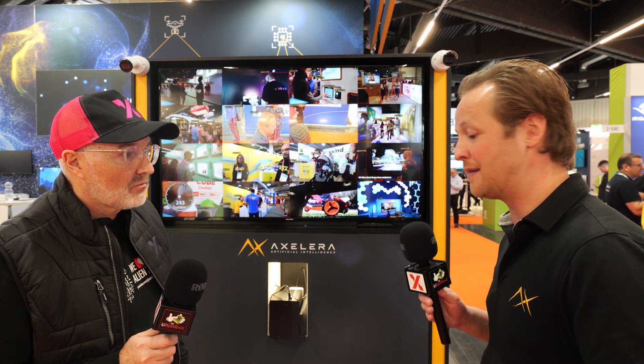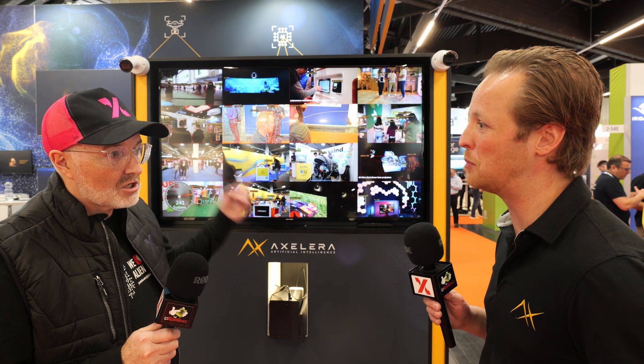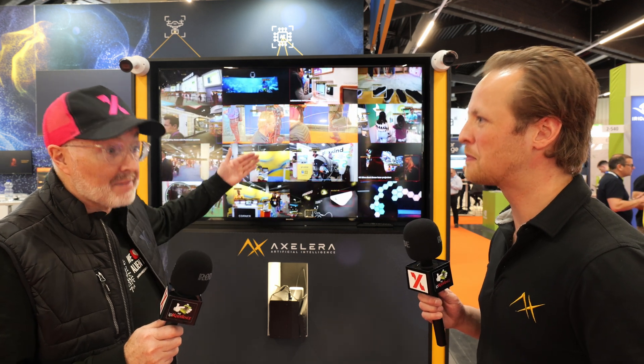Right now we're also at ISC West Las Vegas, and what we're showing there is 24 concurrent streams at the same time, with a very high inference, a very high amount of frames per second. But at the same time, it's just a single chip, very low cost, very low power.